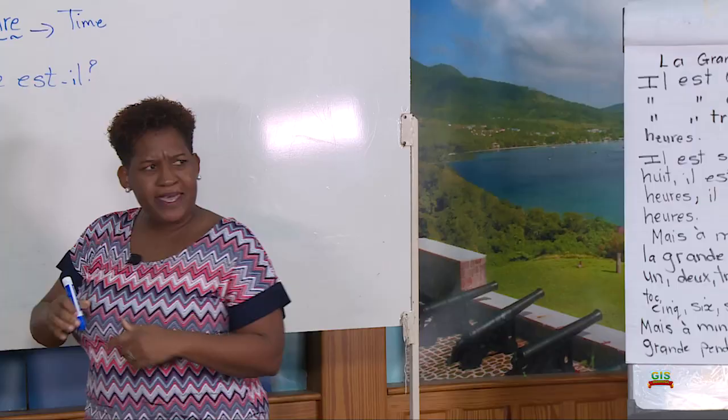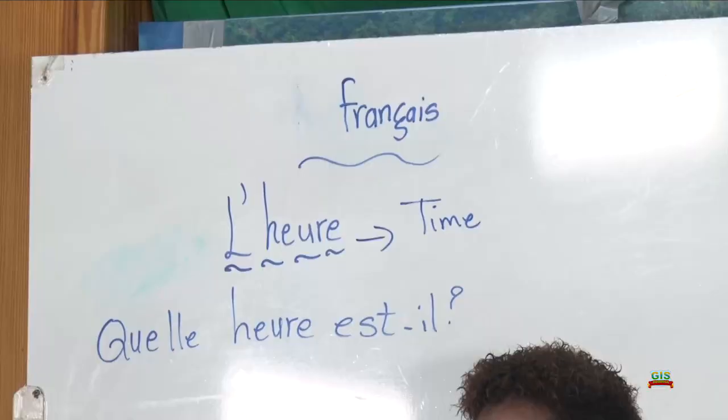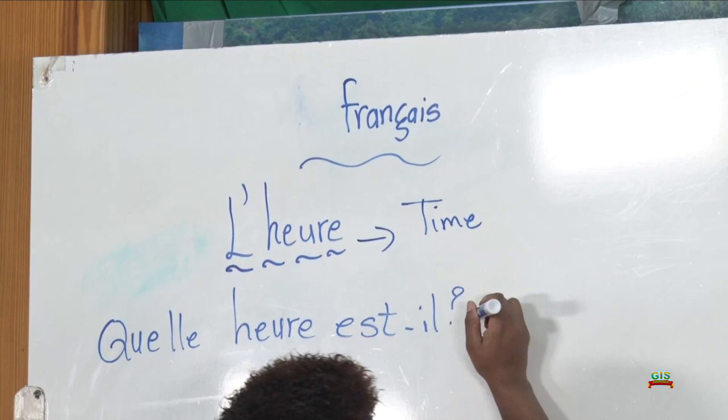Quelle heure est-il? Can you tell me what I just asked? Can you guess? Quelle heure est-il? It means, what time is it?